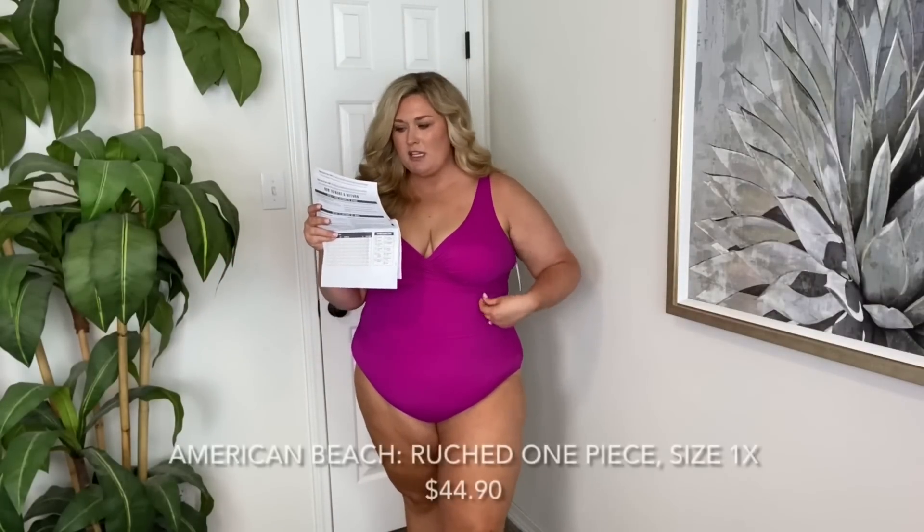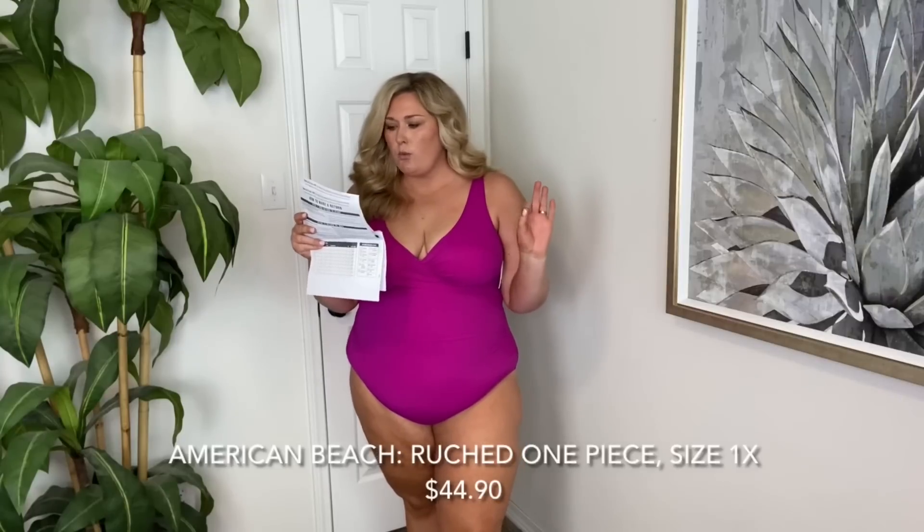So this one is called the American Beach brand ruched one piece swimsuit in a size 1X, color magenta. I wasn't really sure of sizing — I'm pretty much a size 2X across the board, but it's the first time I'm trying swim here. This fits so well. It was a little bit of a struggle to get up, but now that it's on it feels really, really nice. I love the color. I do feel very cinched in. It has ruching here on the sides, and you can see this little wrap style in the front.